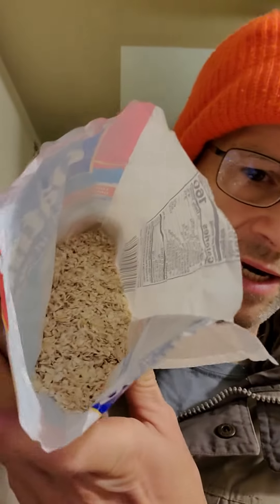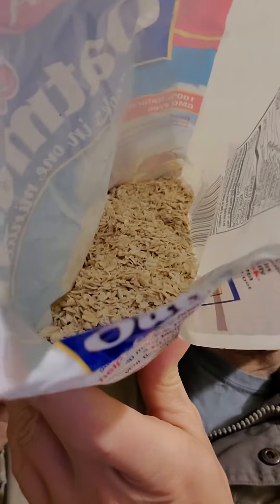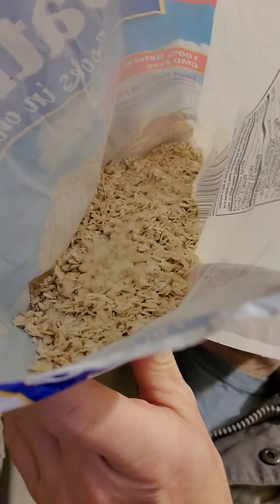I tried this yesterday and I'm having it again today. This is a bit different than some of the other brands I've tried. I don't know how well you can tell from it, but it's cut up a lot more than a lot of other brands, so this is kind of fine.